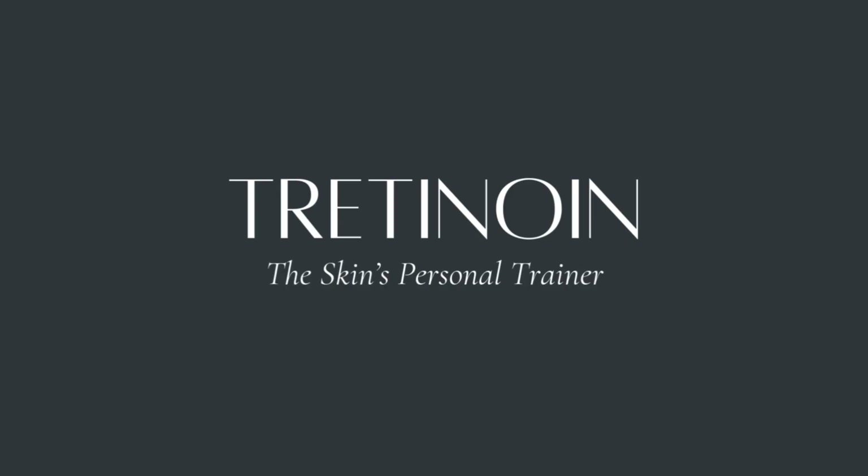Number one: tretinoin — the skin's personal trainer. If you only ever use one prescription skincare ingredient, make it tretinoin. This vitamin A analog has decades of evidence showing it reduces visible signs of aging. Dr. Brad Stanfield calls it a personal trainer for your skin. It stimulates cell turnover, ramps up collagen production, and even increases blood flow to the skin.